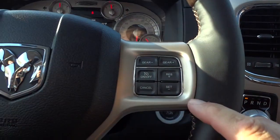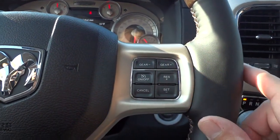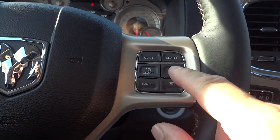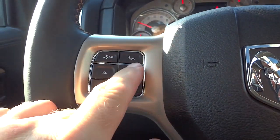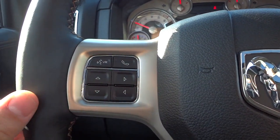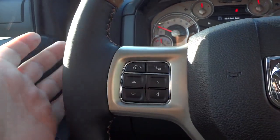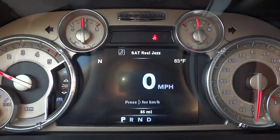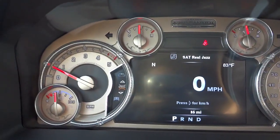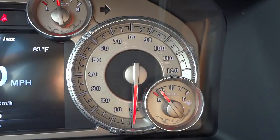Here is your cruise control — you have to make sure it's turned on and then you can set it. On this side you have your Bluetooth phone controls — once you pair a phone you can make and receive calls, and there's voice recognition where you can push the button and say a station name. These arrow buttons correspond with the menu in the middle of the gauges. The gauges are really nice and embellished in a western look for the Longhorn Edition.